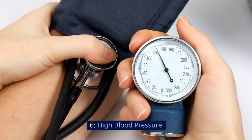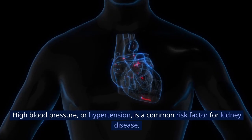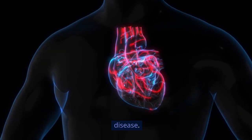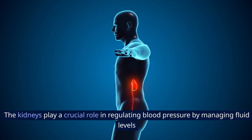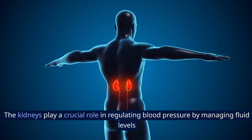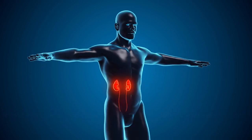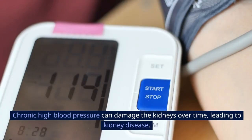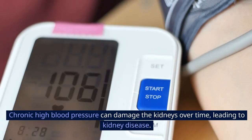Sign 6: High blood pressure. High blood pressure, or hypertension, is a common risk factor for kidney disease. The kidneys play a crucial role in regulating blood pressure by managing fluid levels and producing hormones that help control blood pressure. Chronic high blood pressure can damage the kidneys over time, leading to kidney disease.